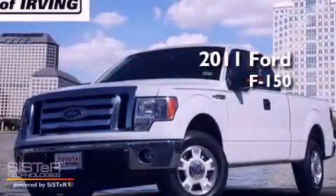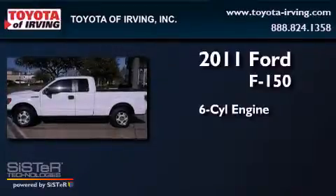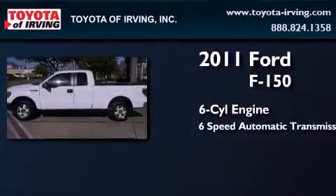This is a 2011 Ford F-150. It features a six-cylinder engine and a six-speed automatic transmission.